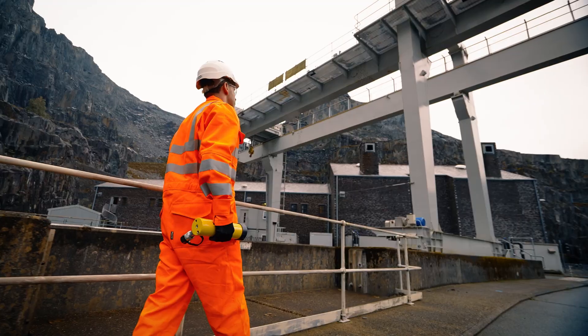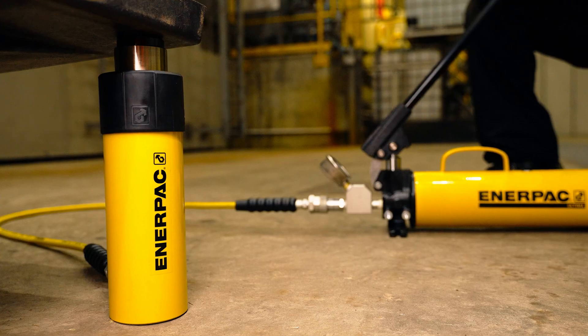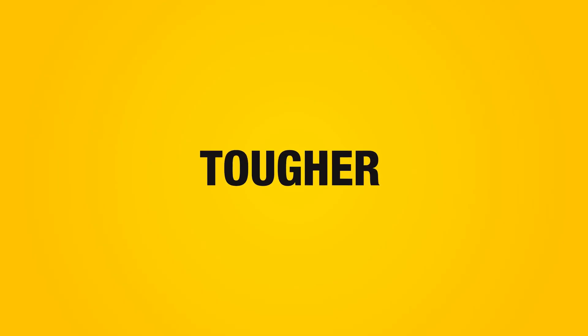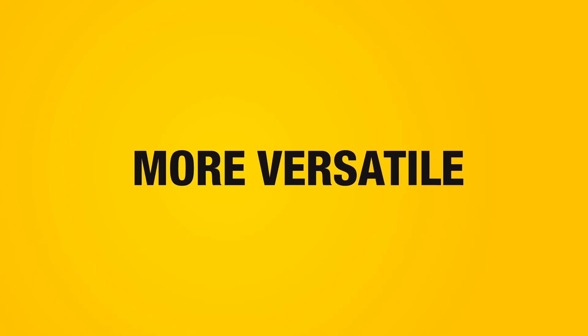RC Trio Cylinders are the next generation of general-purpose single-acting hydraulic cylinders. Faster, tougher, and even more versatile.